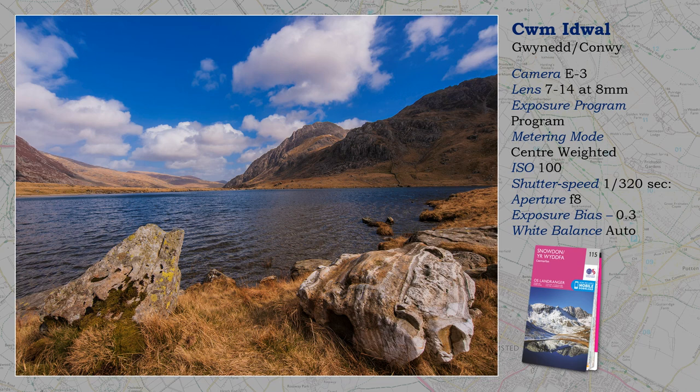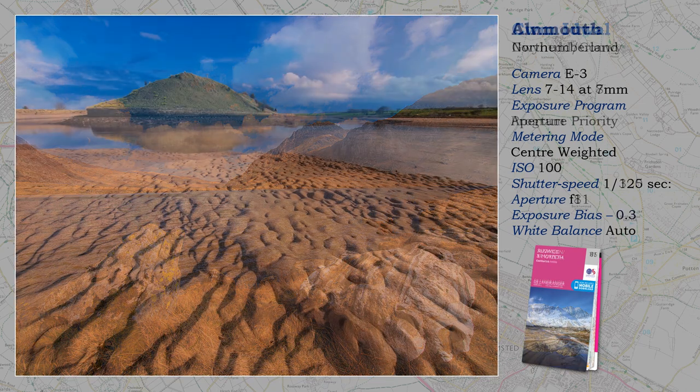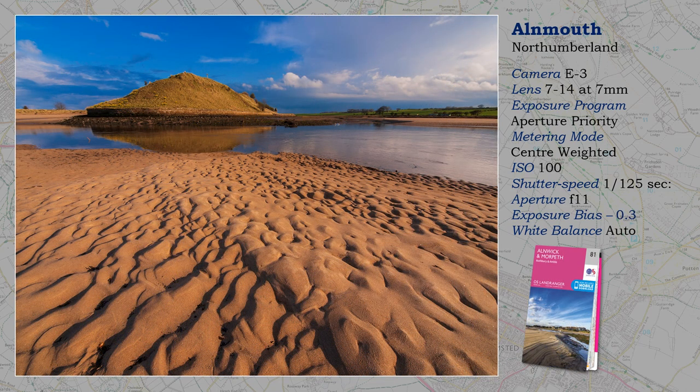Snowdon is much easier. Notice how Four Thirds gives that extra depth of field when required — essential for the foreground rock. I probably used the hyperfocal distance, as the program is using f/8. Again, sharpness is essential from front to back with this shot, helped by the amazing ZUIKO 7-14 wide-angle Pro lens and f/11 to increase depth of field even further, with the added advantage of Four Thirds technology. As the lens pushes everything into the background, the foreground is important, and sand patterns fill this requirement incredibly well.